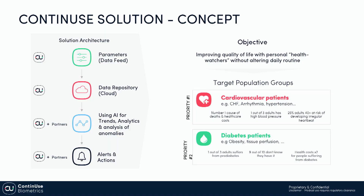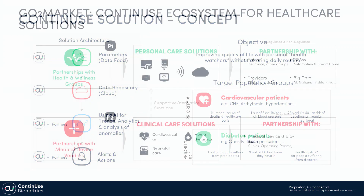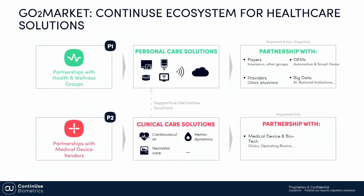To summarize, we focus on two groups of target populations: cardiovascular patients and diabetic patients. Our products are divided into two lines. The first is to partner with health and wellness groups to provide personal care solutions, and the other is to partner with medical device vendors to provide clinical care solutions. Thank you for your time.